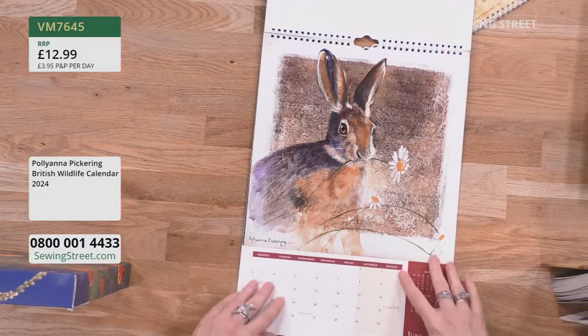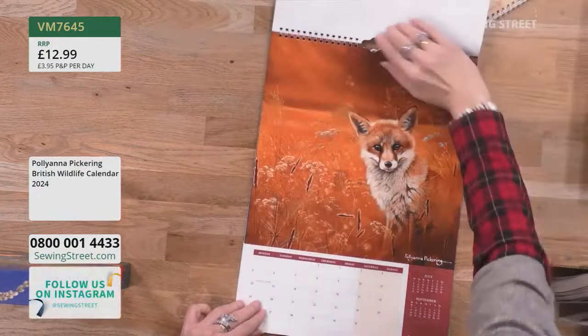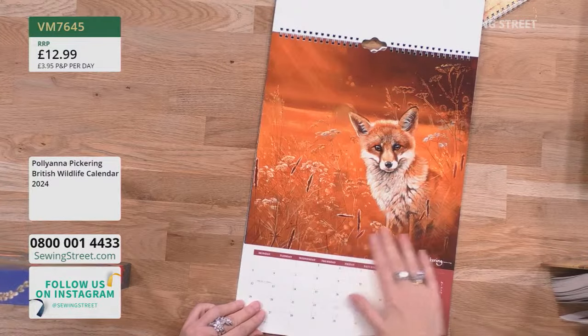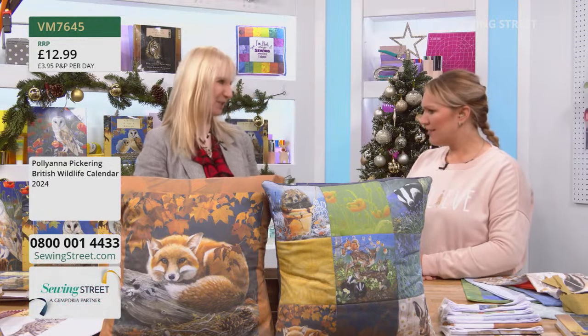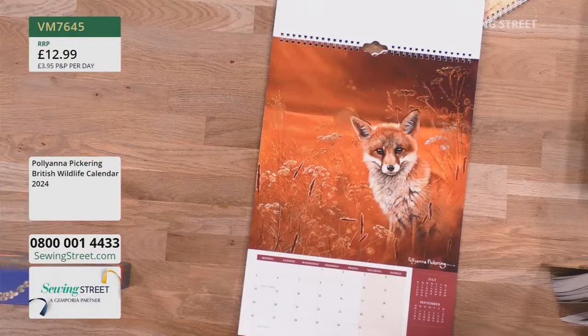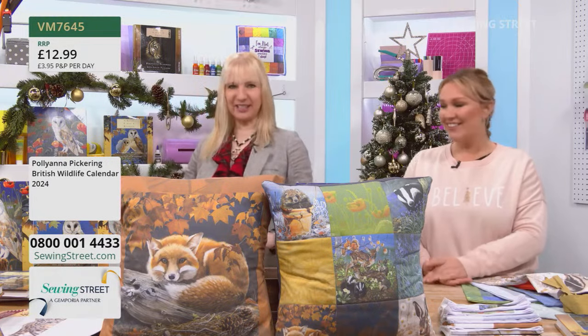We have a different hare on the tote bag — always so popular. The otters are there too. Pollyanna was a wildlife artist for 50 years. She was at art college for five years, then took the plunge, went professional freelance, and her career spanned 50 years — which is incredible. That's why we still have this stunning archive of images that we can keep dipping into and bringing to the sewing community as well as crafters. This is the first time these have been printed onto fabric.